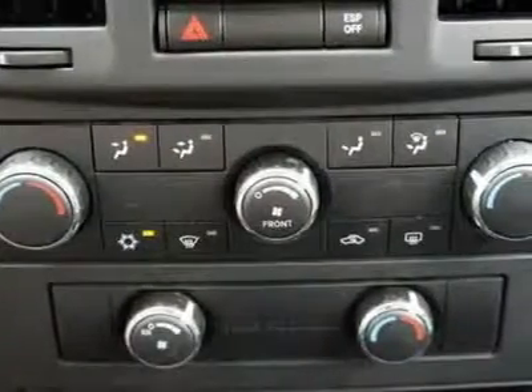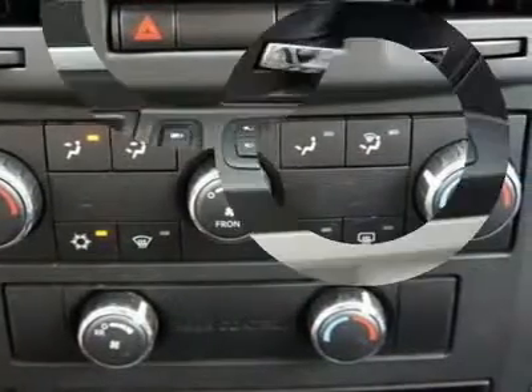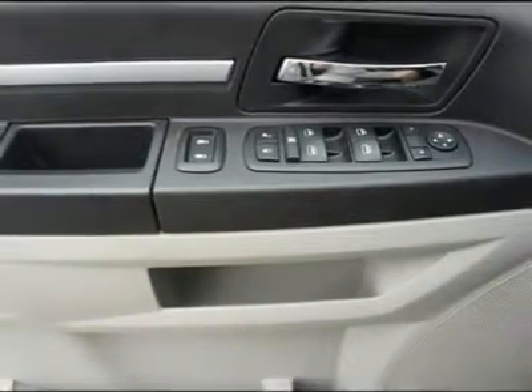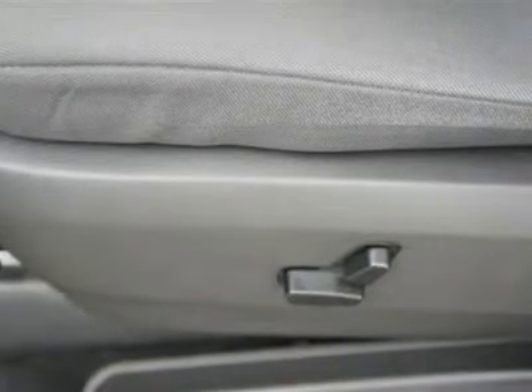The Dodge Grand Caravan scored five stars in National Highway Traffic Safety Administration (NHTSA) front-and-side impact testing and four stars in rollover tests, while the Insurance Institute for Highway Safety (IIHS) gives the 2008 Grand Caravan its best rating of "good" in front-and-side impact tests.